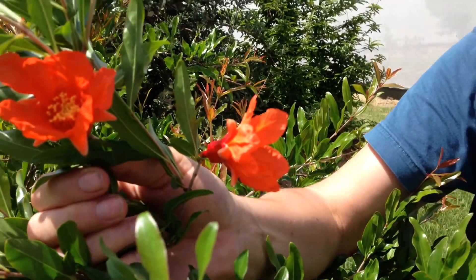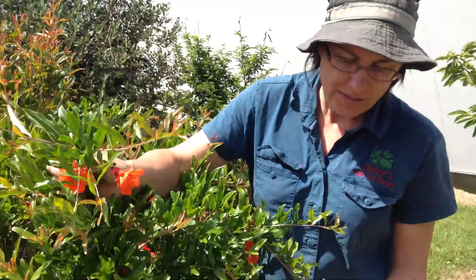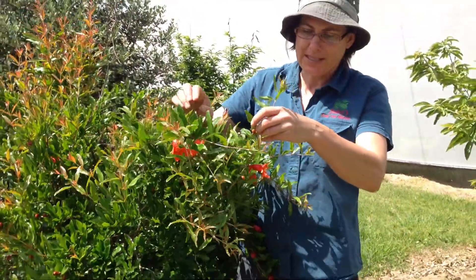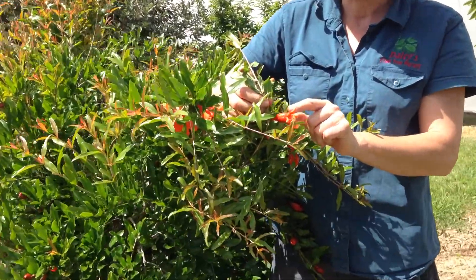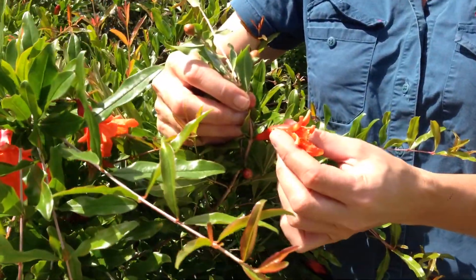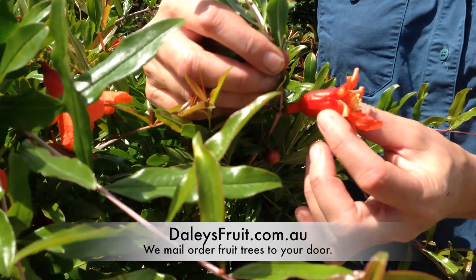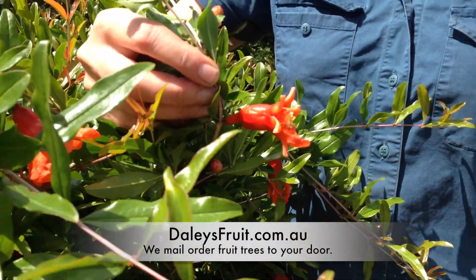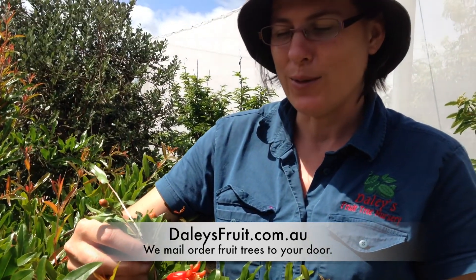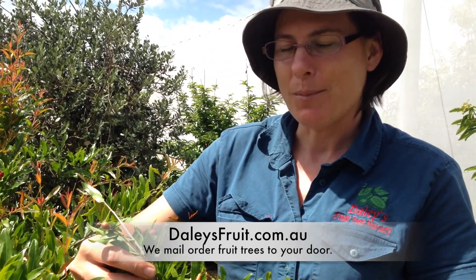It's a little bit early to show you the fruit — this one's a Rosevea — but here's a flower that's just starting to set, so you can see the base of it is beginning to swell. This is what's actually going to form the fruit, so hopefully in about six months time or so we'll be picking beautiful homegrown Rosevea pomegranates.